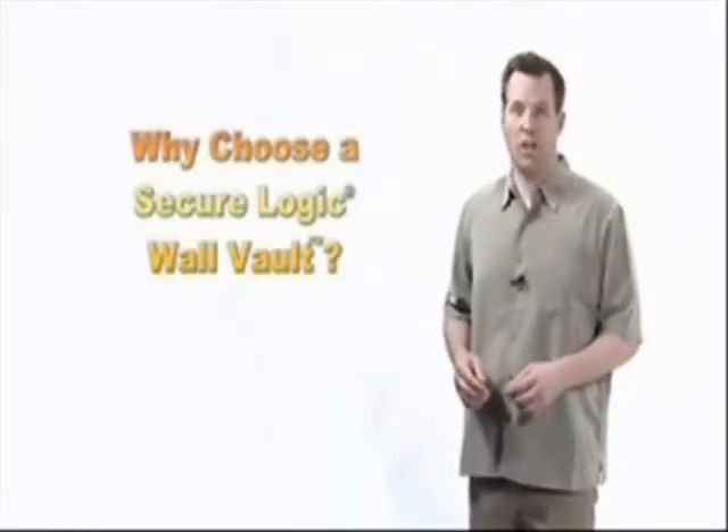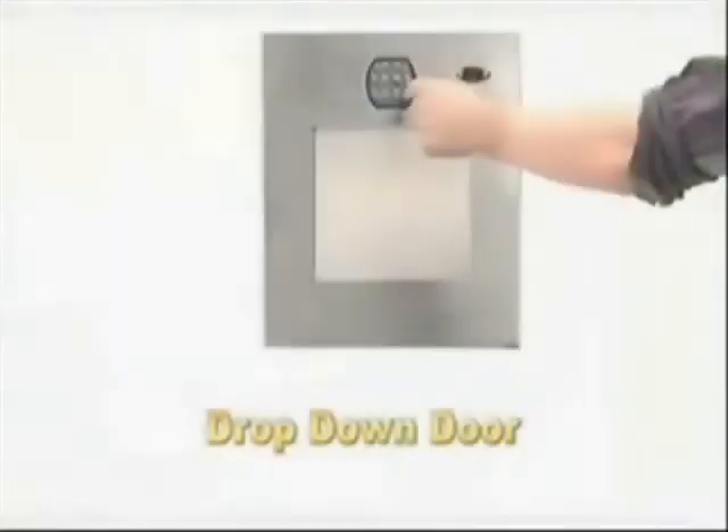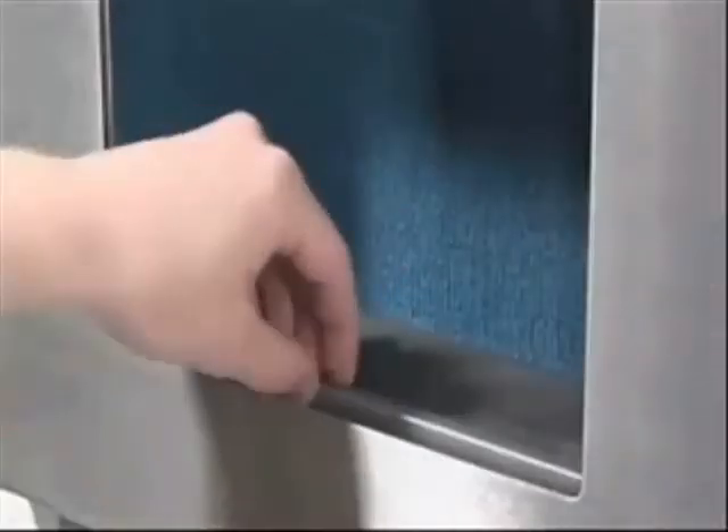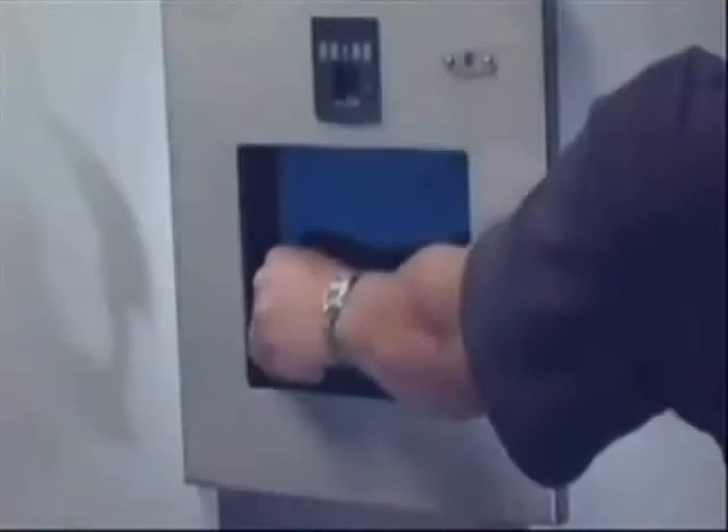Why do so many people choose the wall vault over other vaults on the market? The answer is easy: instant access is the number one feature that sets the Secure Logic wall vault apart from the competition. The virtually silent recess drop-down door makes it easy to get instant access to the valuables within.